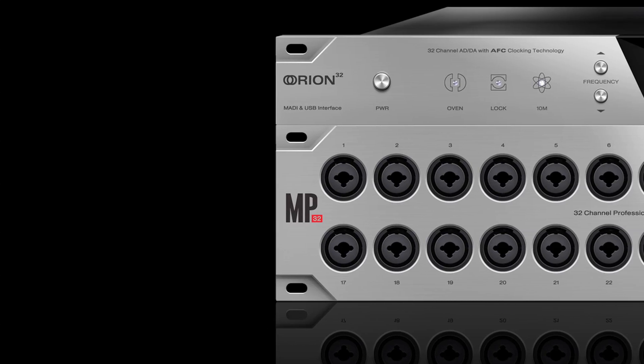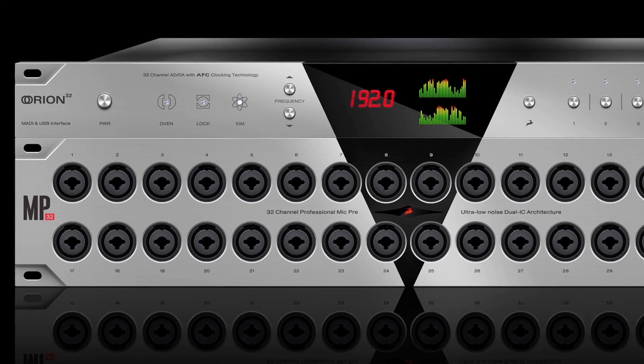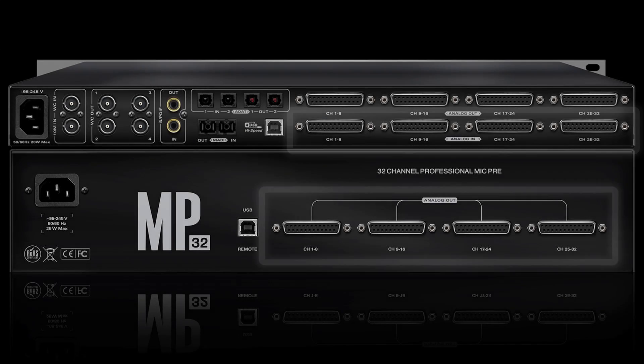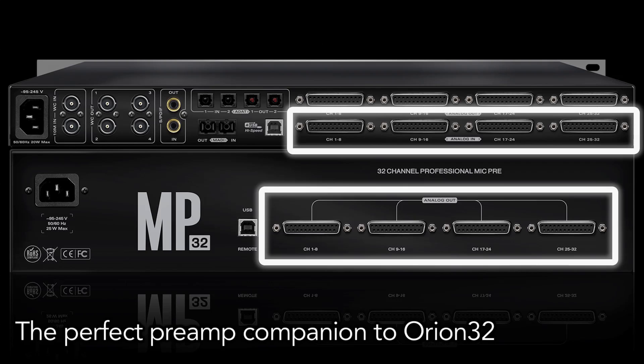The MP32 is designed to be a perfect match for Antelope's Orion 32. All connections and impedances are engineered to complement the Orion's precise conversion, ensuring even greater transparency while recording.